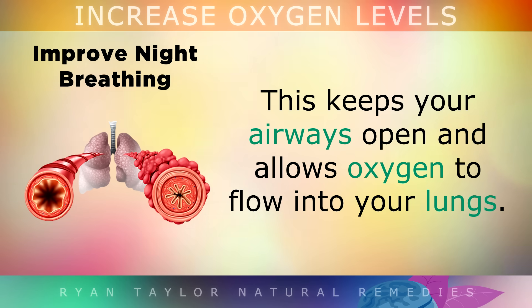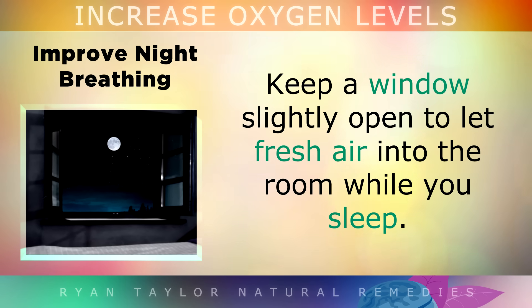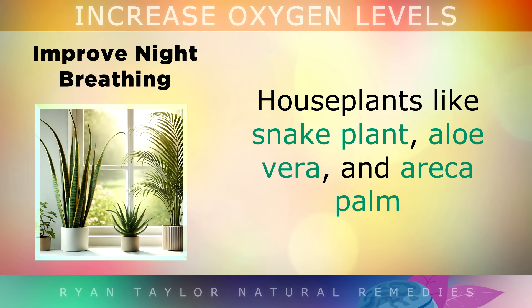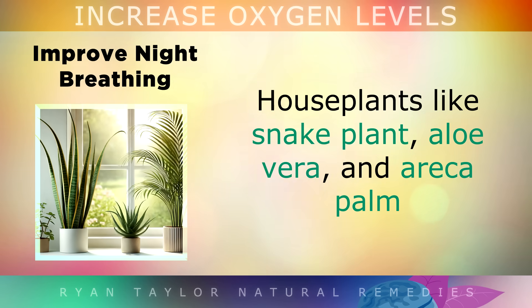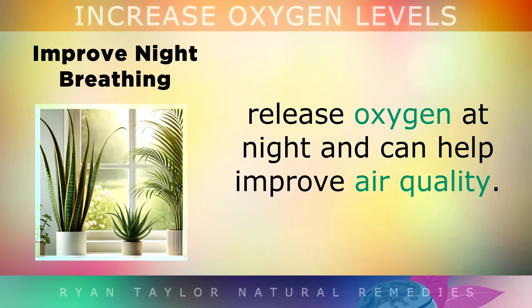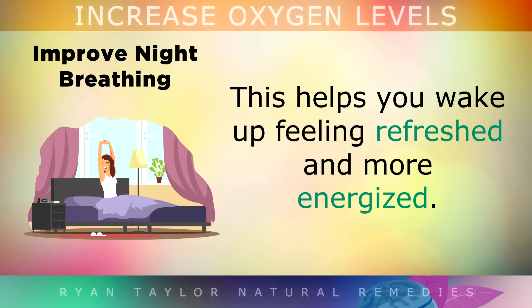This helps to keep the airways open and allows oxygen to flow into your lungs. Also keep the window slightly open to let fresh air into the room while you sleep. House plants like snake plant, aloe vera and areca palm release oxygen at night and can also improve air quality in your home. If you're a mouth breather, you might want to try taping your mouth shut or using nasal strips to encourage nose breathing — you'd be surprised how much more refreshed and energized you can wake up feeling.